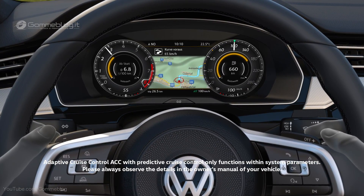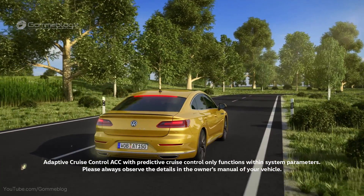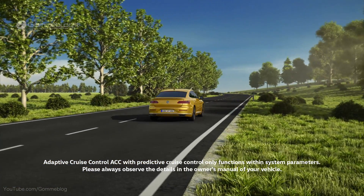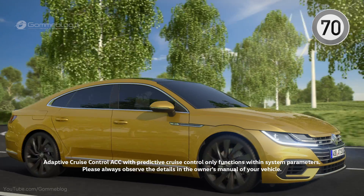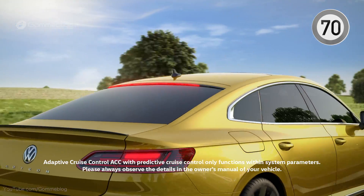ACC indicates a bend ahead. The assistant brakes automatically to a suitable speed through the bend and then accelerates again. Using map data, ACC also recognizes speed limits and reacts, automatically adjusting the speed within system limits.